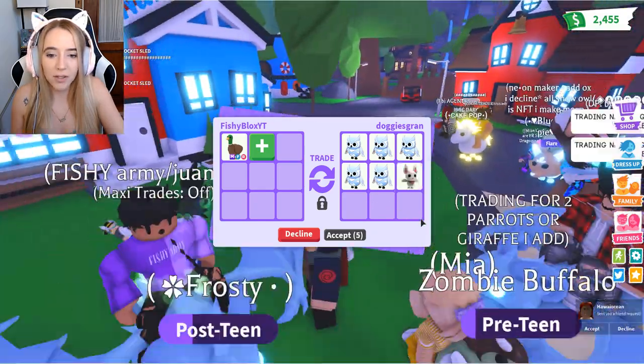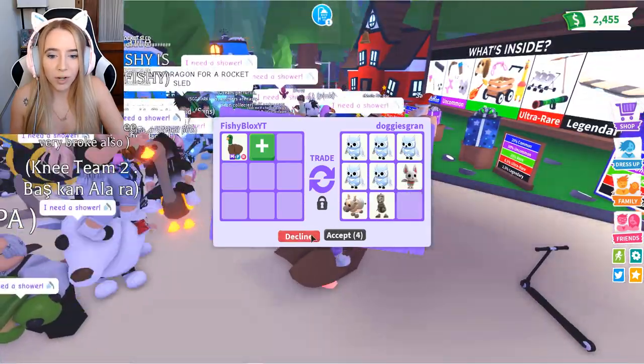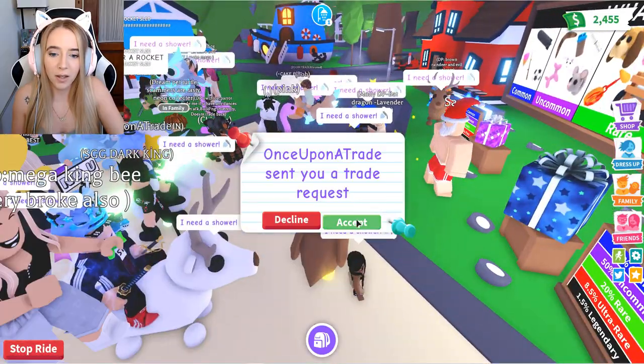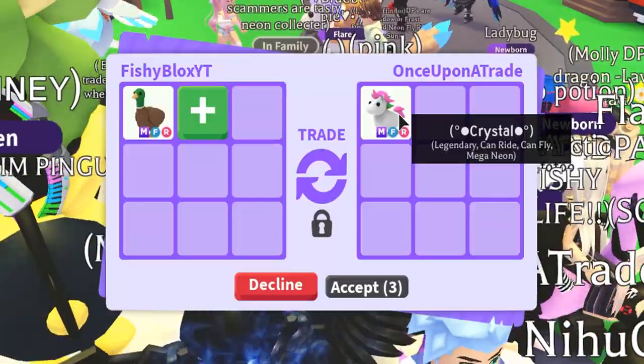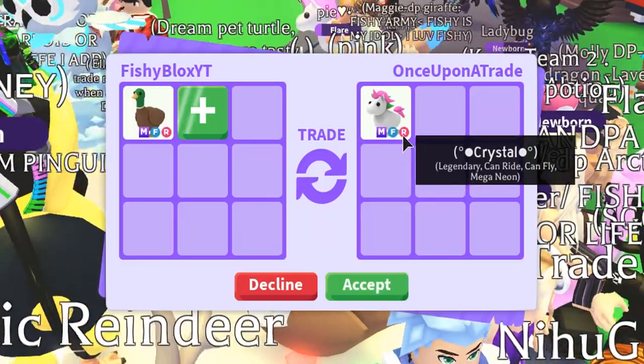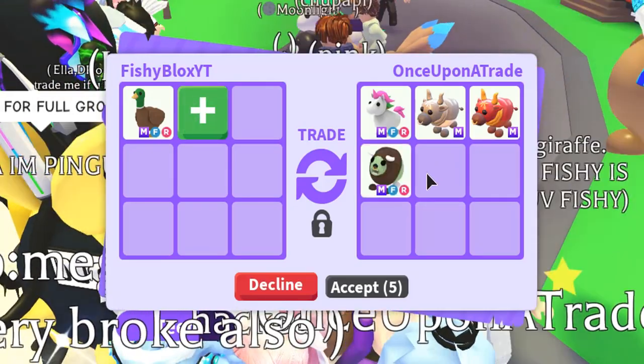We got some more — some snow owls, and they all appear to be newborn. I know fishy always talks about his trades breaking. I'm scared of people over-trading me, so if I see something that doesn't start with at least a neon pet I'm just gonna decline it. Finally, something starts off with a neon pet.